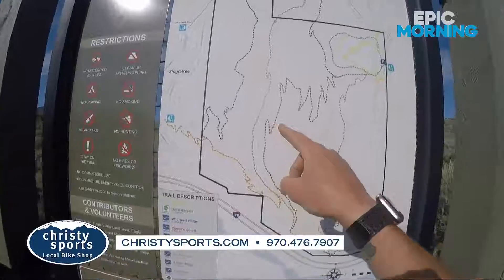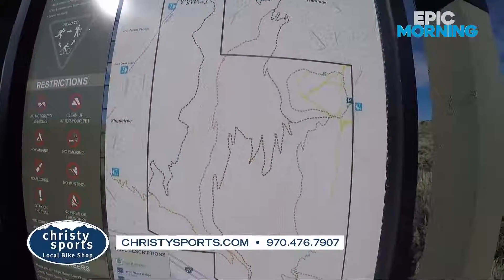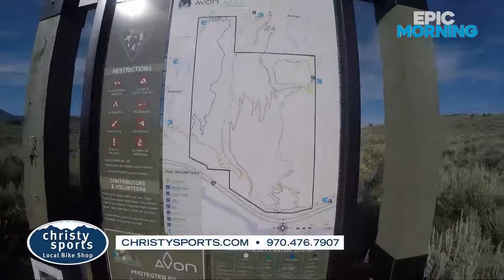If you want to take it more mellow, head up Wiseway here, and then Lee's Way down is really what it's all about. That was the trail we were looking at from the top — that's this guy. It takes you all the way back down to Nottingham. Come check out these bike trails.